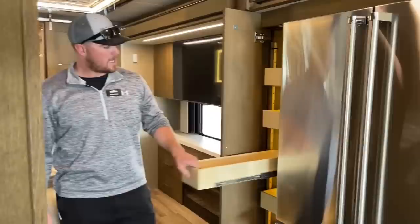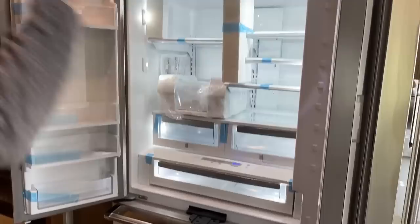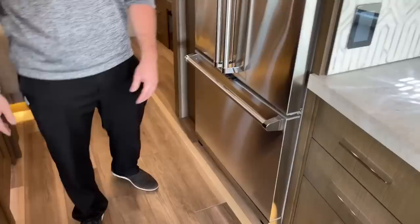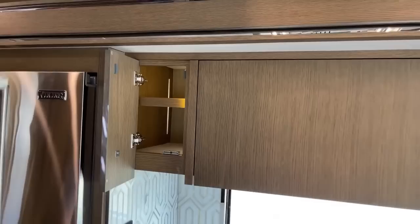Now let's talk about the kitchen in the Newmar King Air 4533. Right here we've got a roll-out pantry with six drawers total. To the right is our 22 cubic foot Viking residential refrigerator — huge, the biggest in its class for this type of motorhome. Down below is a beautiful freezer drawer. It's 22 cubic feet versus the 19.7 we're used to seeing. Coming over to the right, storage with adjustable shelves, and notice all of our kitchen cabinets are carpet-lined so we don't have to worry about things sliding and rattling around while in transit.